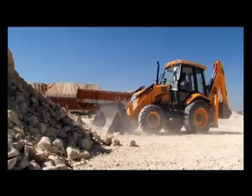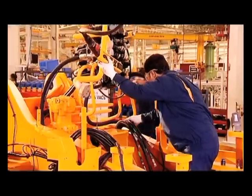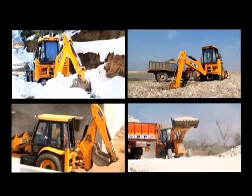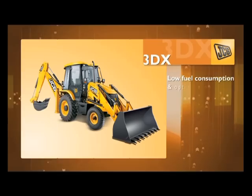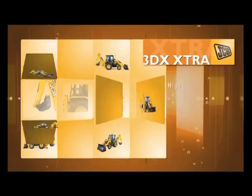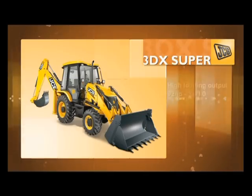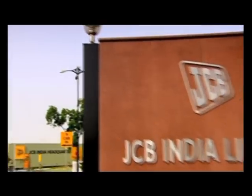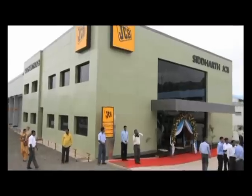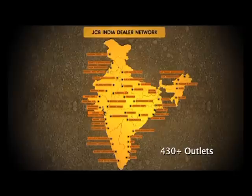JCB, India's largest manufacturer of construction equipment, produces technologically advanced machines specially suited for Indian conditions. JCB is the leader in the backhoe loader segment in India and its range of 3DX, 3DX Extra, 3DX and 4DX are the most efficient and productive backhoe loaders. JCB India boasts of a world-class customer service network with 57 dealers and over 430 outlets across the country.